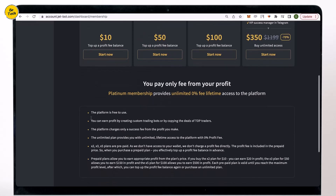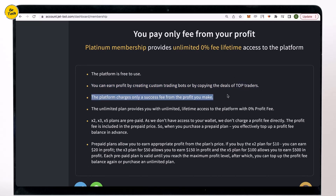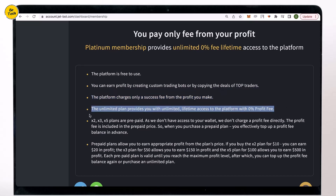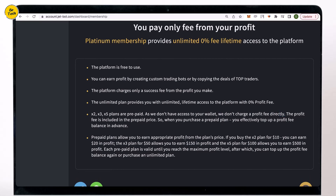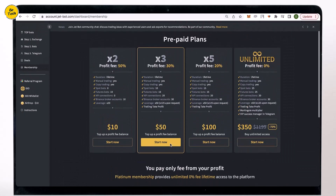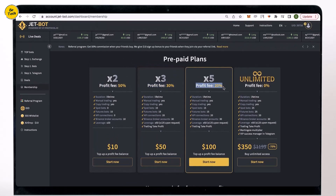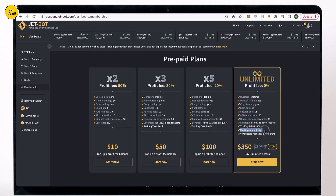As they can't charge fee payments from your Binance account directly, you can buy a prepaid plan. The $10 plan allows you to earn $20 on the platform; the $50 plan allows you to earn $150; and the $150 plan allows you to earn $500. The unlimited plan gives you lifetime access to the platform completely free without any limitations or profit fees. The unlimited plan costs $1,200, but right now they are providing it with a 70% discount at $350. They want to gain a lot of users to the new platform right now, but this discount will not be available later — so it's a great opportunity.